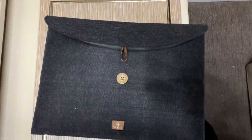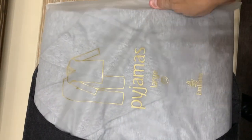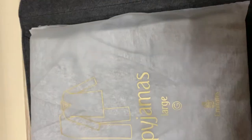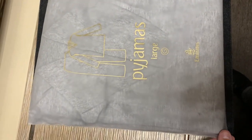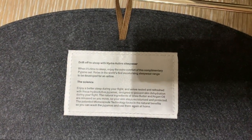Now inside that felt pouch we saw earlier, there's a pair of pajamas. The pajamas are treated with something that's supposed to help keep you hydrated.